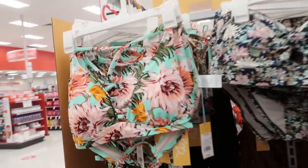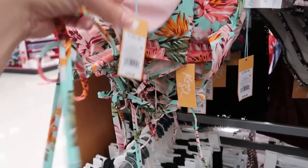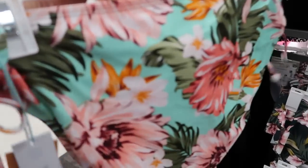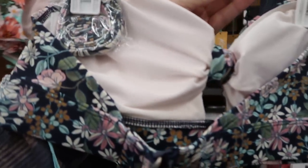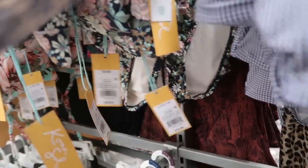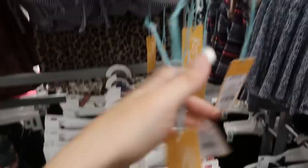In the bathing suits I'm seeing a new brand called Kona Soul. It looks like it has a little detail and the back is a tie — this one's $19.99. The bottoms look like tie bottoms too at $17.99. There's a really cute bandeau at $19.99 with high-waisted bottoms at $17.99. There's a blue gingham for $22.99 with high-waisted bottoms at $19.99.